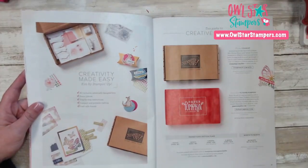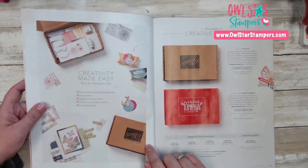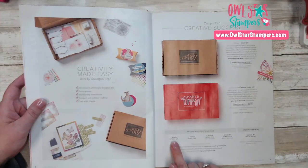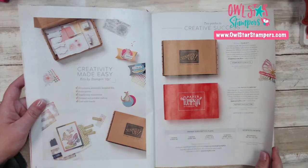Next we have some kits. They're talking about the Paper Pumpkin. If you would like to subscribe to Paper Pumpkin, I do have a link. Or you can buy prepaid subscriptions — a one month, a three month, a six month, and a 12 month. And if you do the six or the 12 month, you actually save a little bit of money.